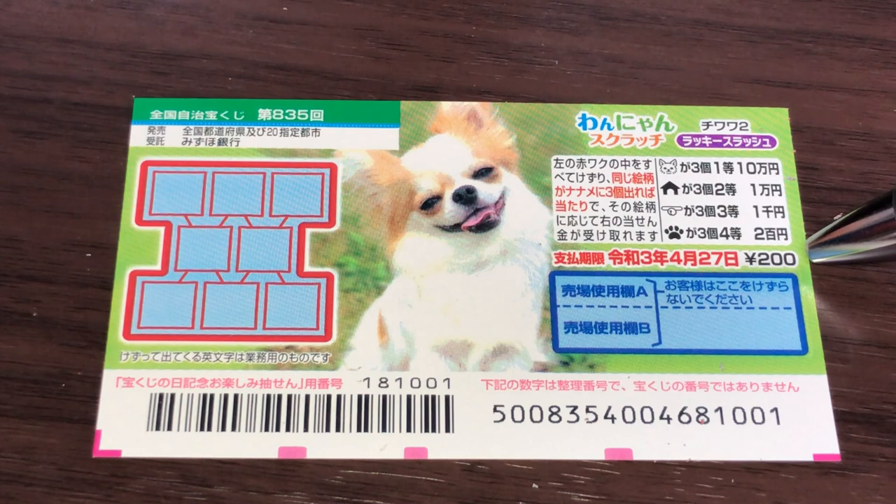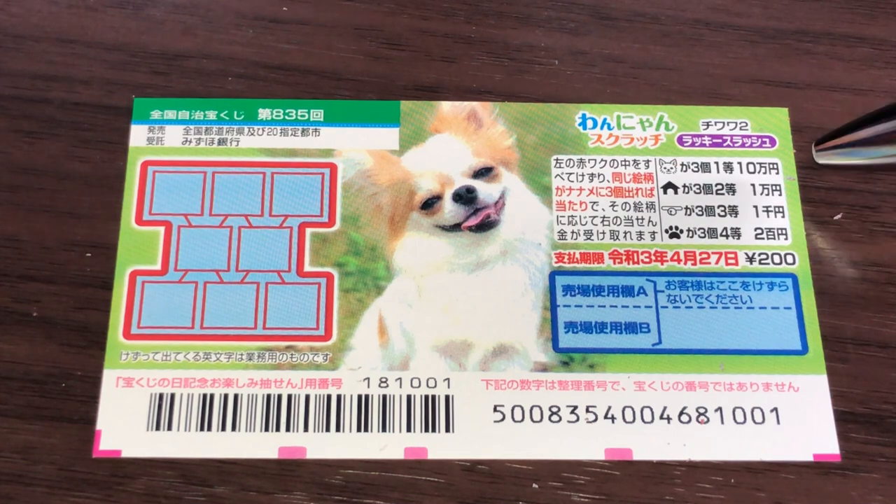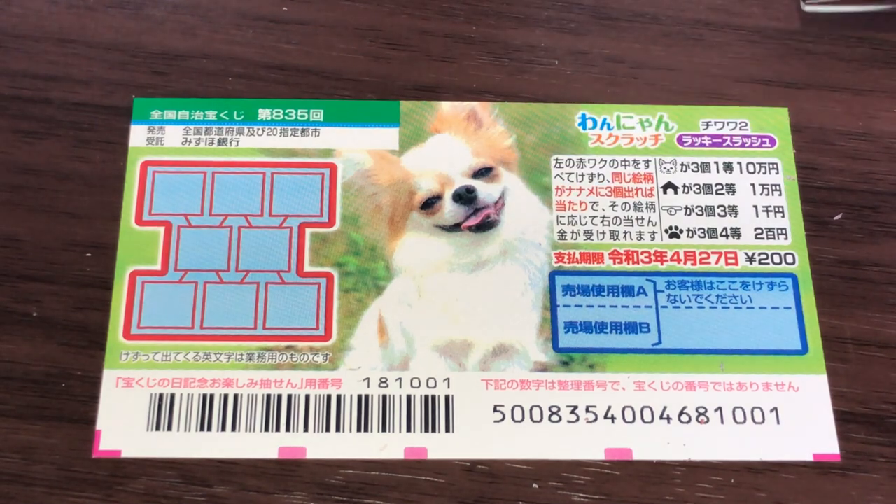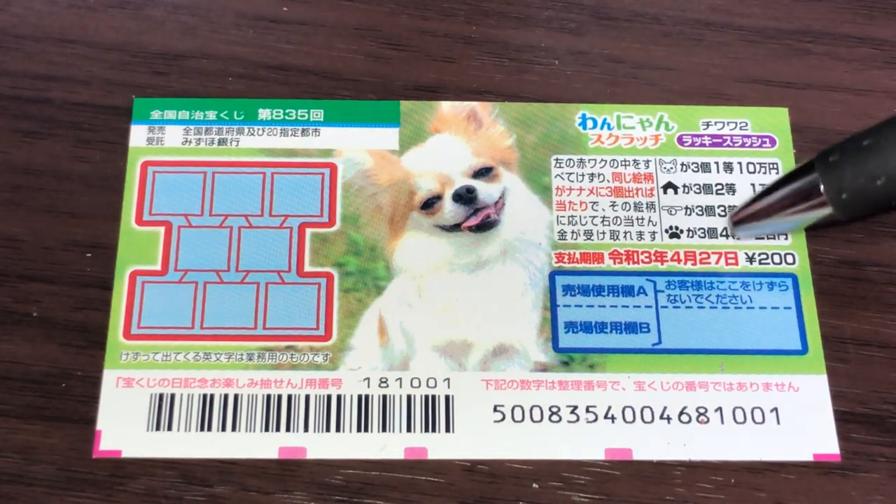A ticket costs 200 yen. The top prize is Jumun. This is the scratch area. This is dog themed and these are the pictures that you need to find.